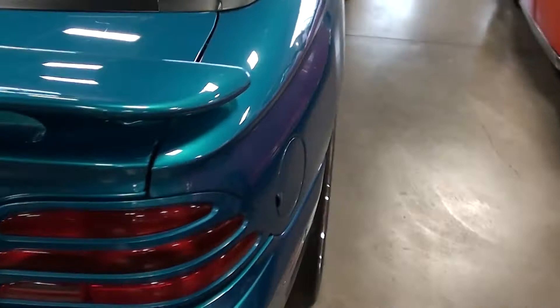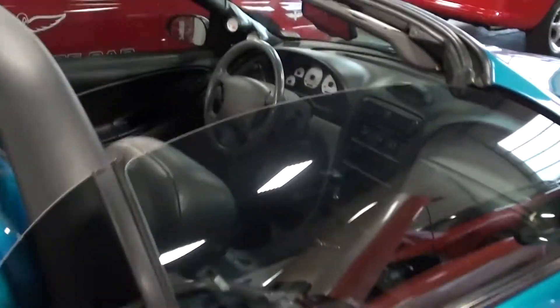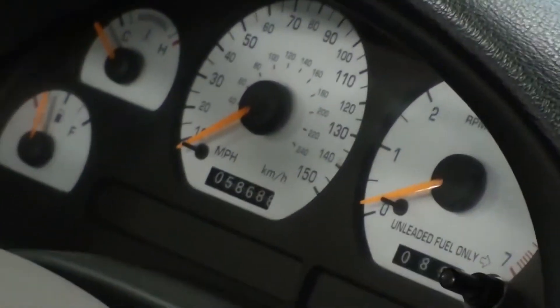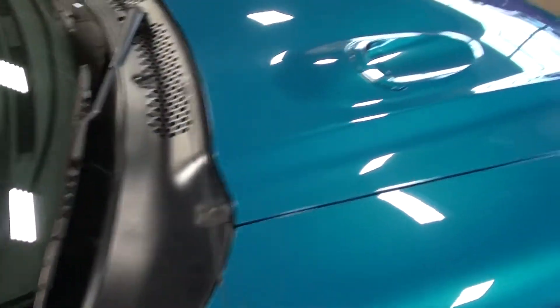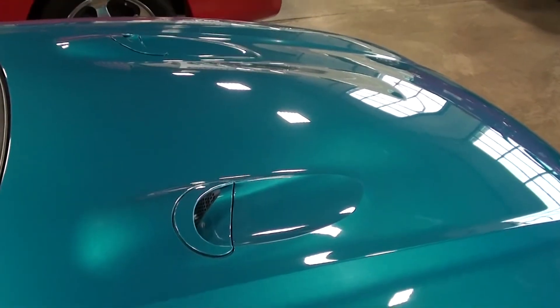You can see the dual exhaust with the big tips and everything — it's slick. Let me see if I can get you a better look at those gauges: 150 mile-an-hour speedometer. And this one actually has a 331 in it from Keith Craft.